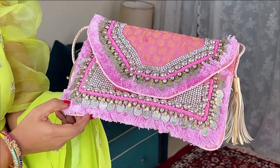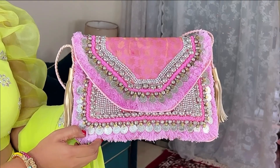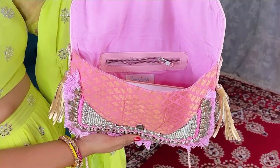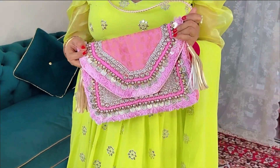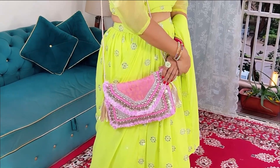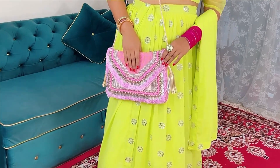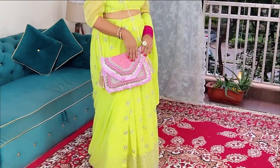The coins, the beads, the pearls, the tassels, the brocade — you name it and this bag has it. It is also surprisingly very spacious unlike regular clutches, so you can carry it to college and fit in your notebooks, your phone, your wallet and everything else. So which one did you like better — the metallic one or the bohemian one? Let me know in the comments.